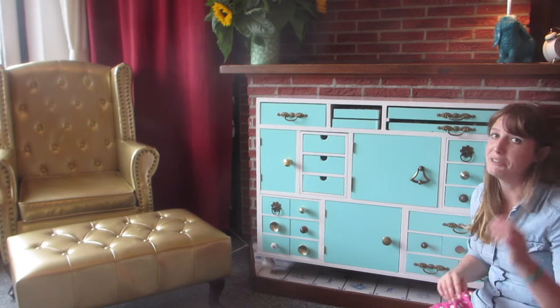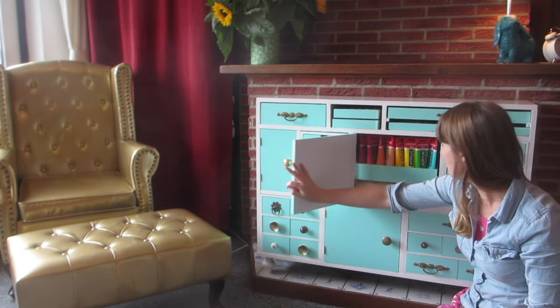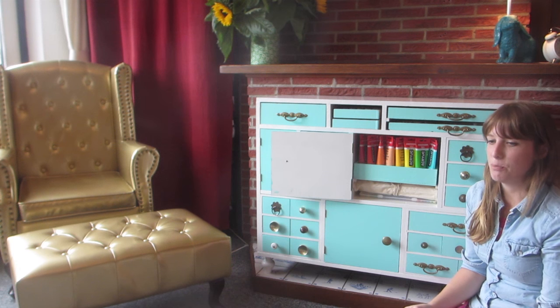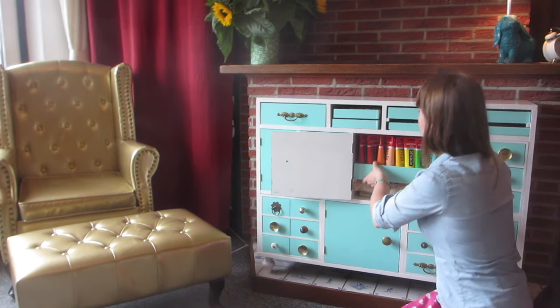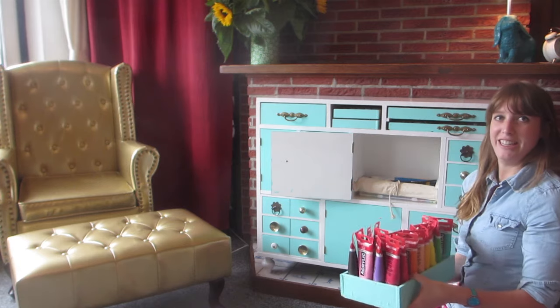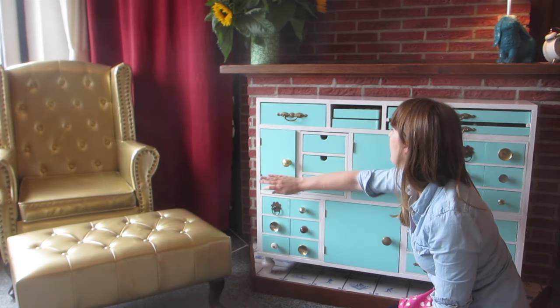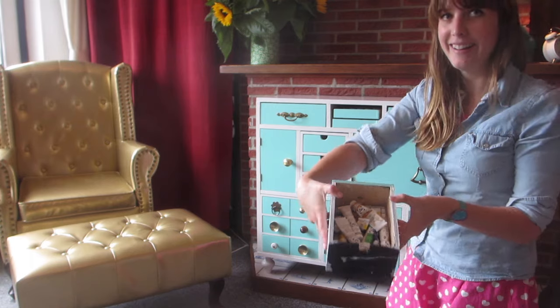I probably won't show you every single drawer because it will take a lot of time. One of the cool things is I wanted a place for my paint, which I have now. I also wanted an easy way to transport it, so if I want to work in a different place I can very easily take my paint out and move it. I made it so you can take this whole tray out. Some fabrics and stuff for sewing — basically a lot of these drawers are for sewing. And here I have some different paints. The whole cabinet is filled with creative materials.